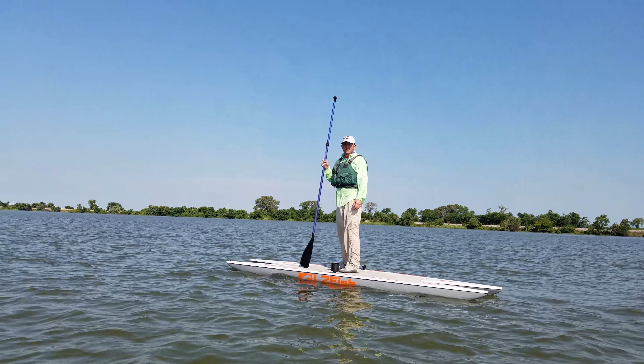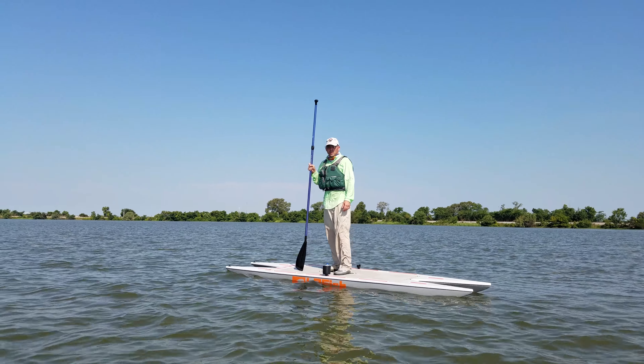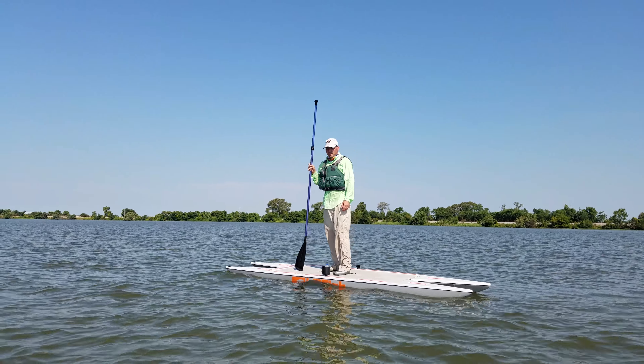Hey, Donald Dem here with Floating Feathers Kayak Fly Fishing School. Hopefully you guys followed us over here from our Instagram page. If you didn't, no worries — just go over there and check out the video after you get done watching this one. We're out here today testing out the Live Water Sports L2 fish model.